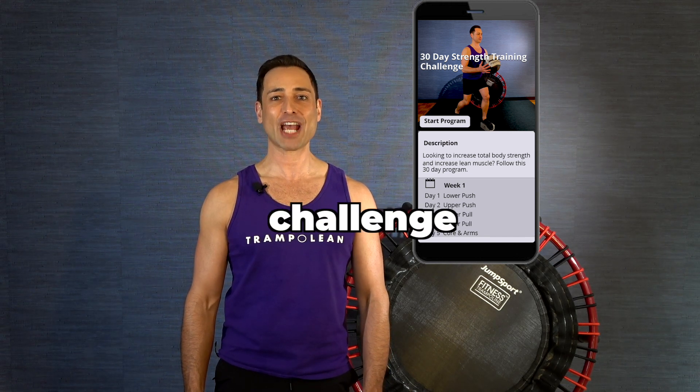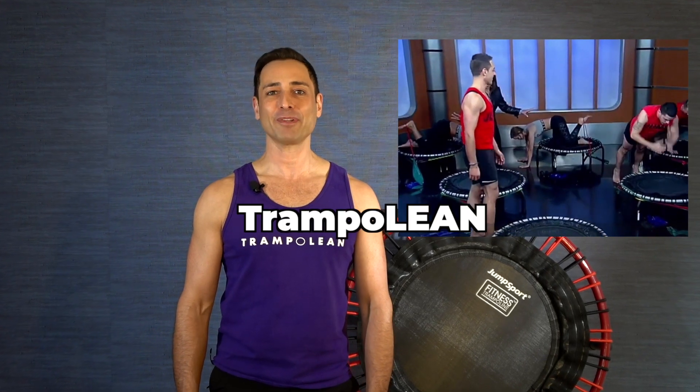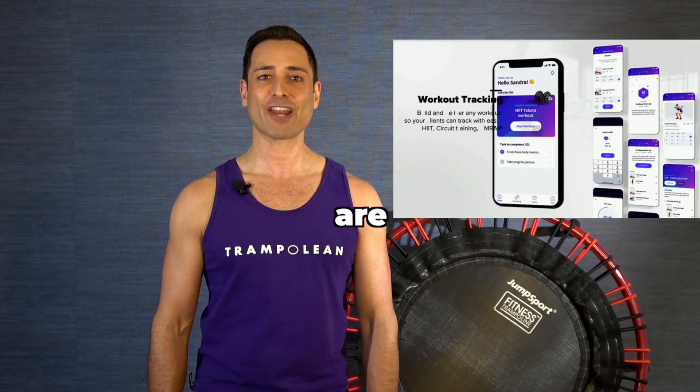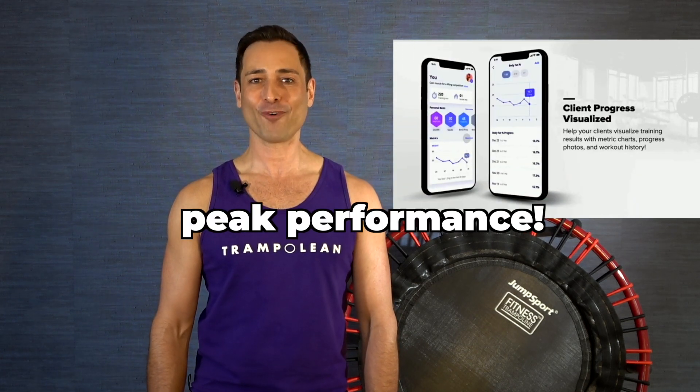If you'd like to boost total body strength and increase your lean muscle, then I'd like to tell you more about my 30-day strength training challenge. Hi, I'm Lewis. I've been teaching my top-rated trampoline method for over 10 years now, and I'm excited to share with you all of the empowering features included in my expert-guided strength training program designed to help you achieve pain-free peak performance.